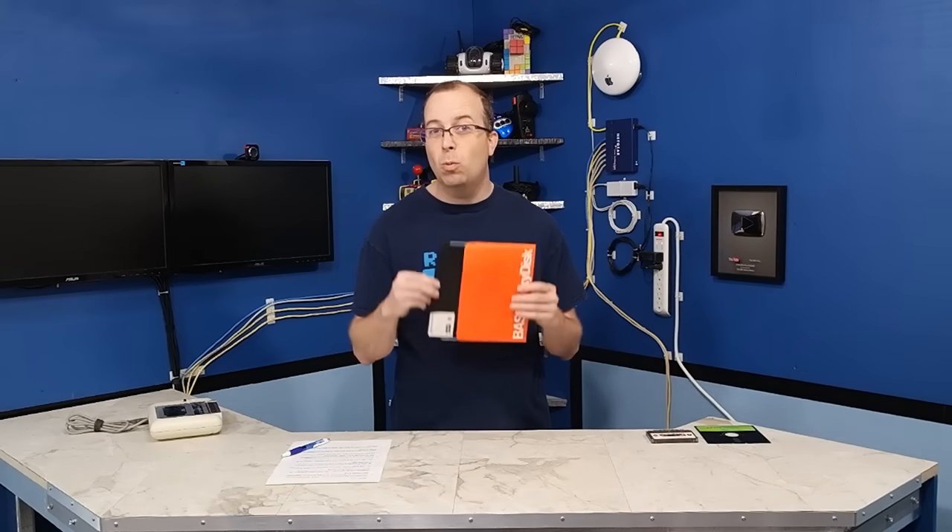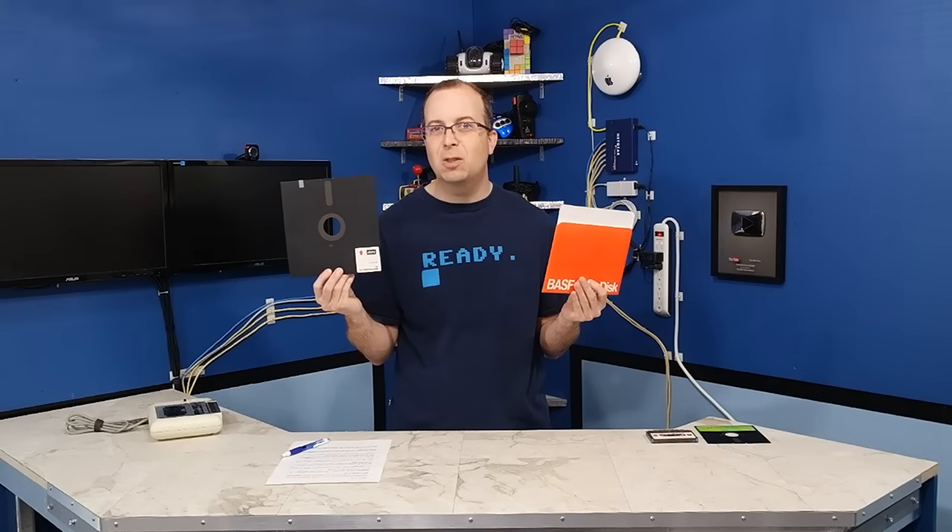That about wraps it up for tape drives. Stick around for the next episode where we talk about how floppy disks worked.